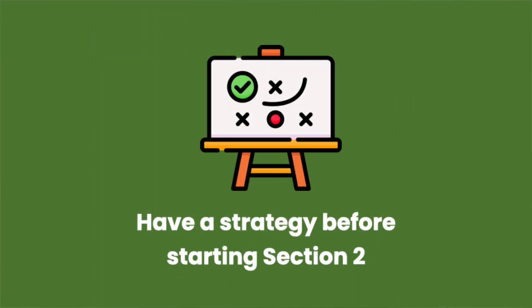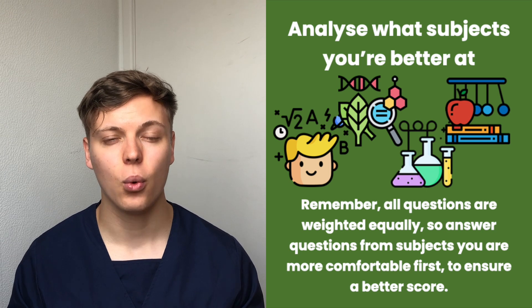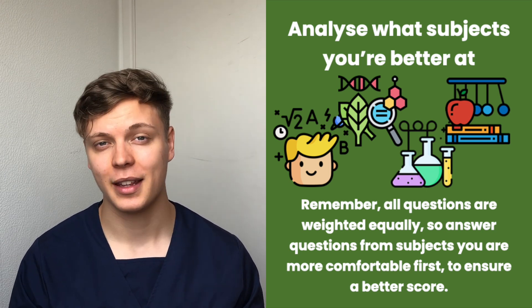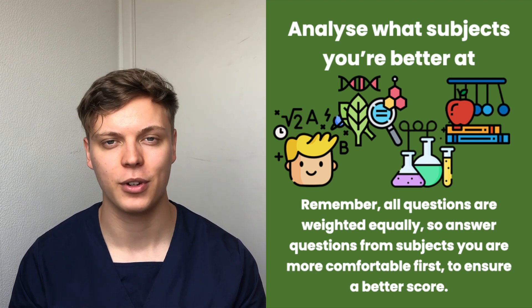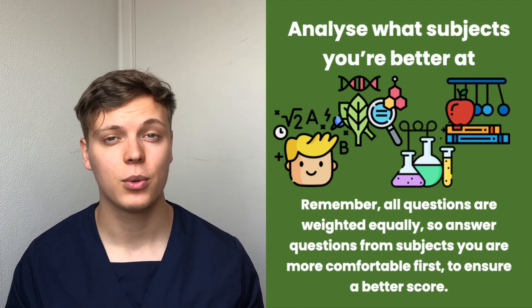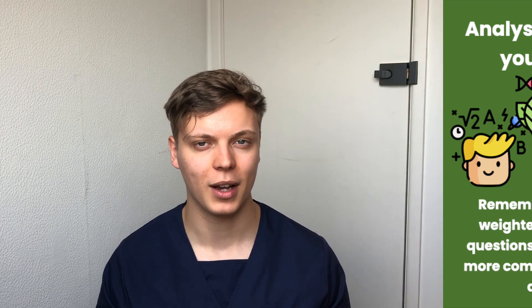Tip three: already have a strategy when you walk into Section 2. When you do lots of BMAT practice questions, you'll notice a trend — you'll perform better in certain subjects and struggle with others. For example, if you are very good at maths and biology, make a strategy to answer those questions first. Once you've answered all the maths and biology questions, you can use your leftover time to go back and answer chemistry and physics, knowing exactly how long you have left and distributing your time more wisely.